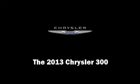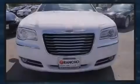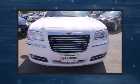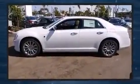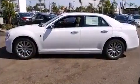Familiarize yourself with the 2013 Chrysler 300. This four-door, five-passenger sedan leads among competitors in its segment. It features an automatic transmission, rear-wheel drive, and a refined six-cylinder engine.